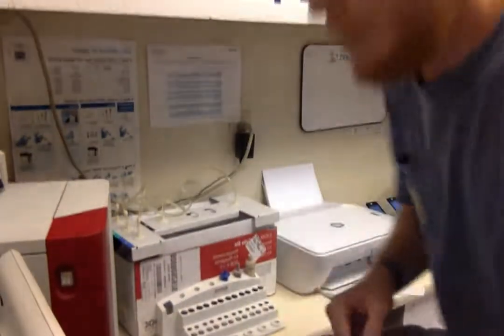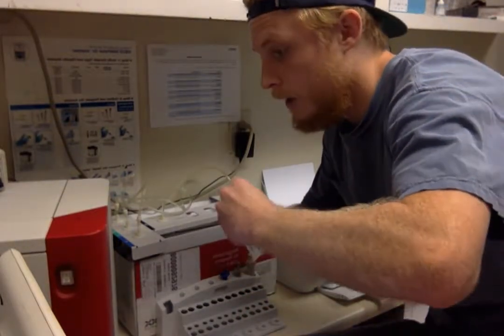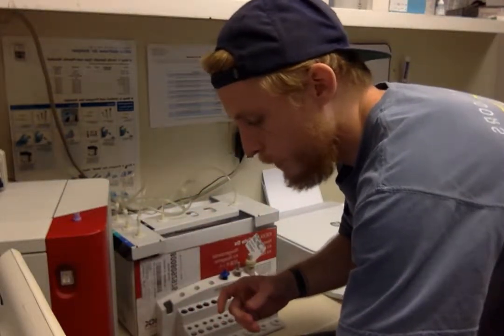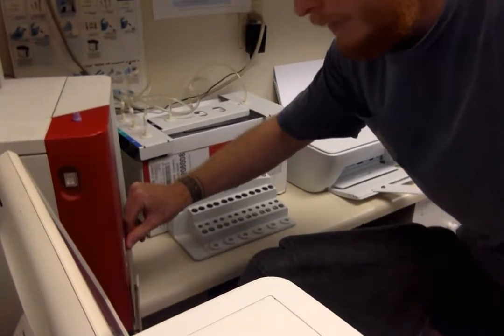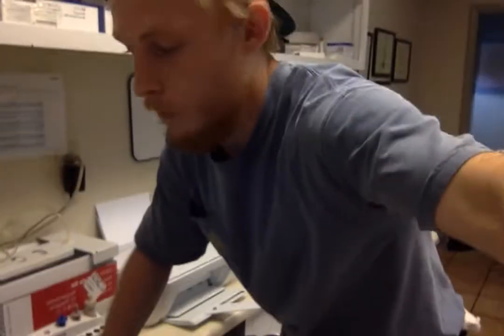I'm just putting it into our machine, our IDEXX ProCyte. All I do is put it in right here, press a little button, and it's going to take it in.